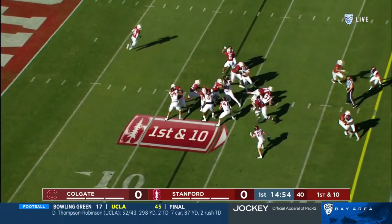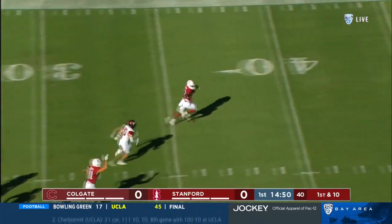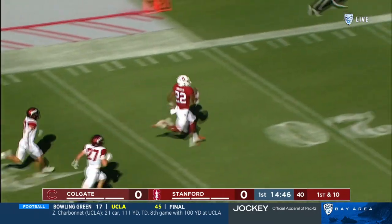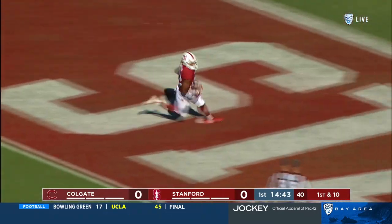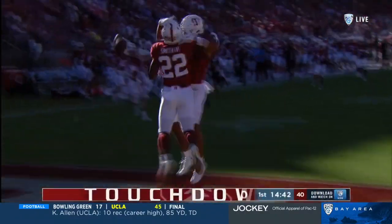McKee in the shotgun, quick handoff — here's Smith bouncing around, takes it to the left, and a huge explosion play. The Cardinal couldn't ask for a better start. Smith will go the distance for the touchdown, and just like that, the Cardinal strike first.